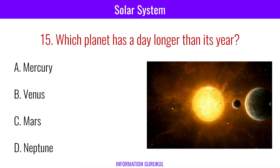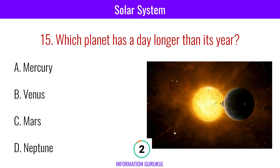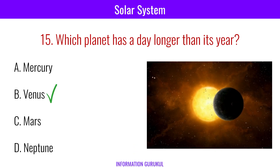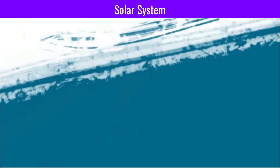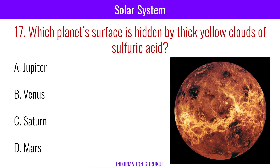Which planet has a day longer than its year? Venus. Due to the presence of which gas does the planet Neptune appear green? Methane. Which planet's surface is hidden by thick yellow clouds of sulfuric acid? Venus.